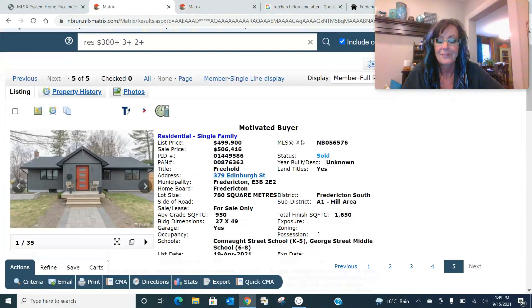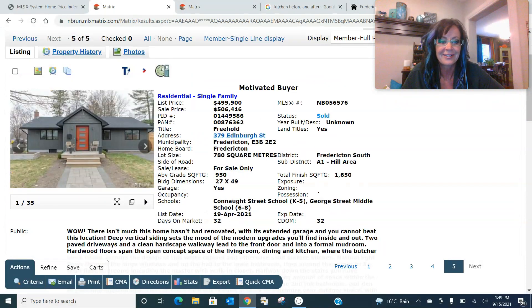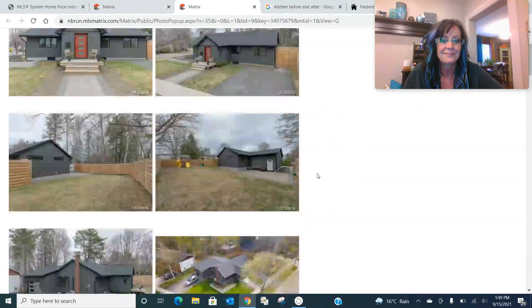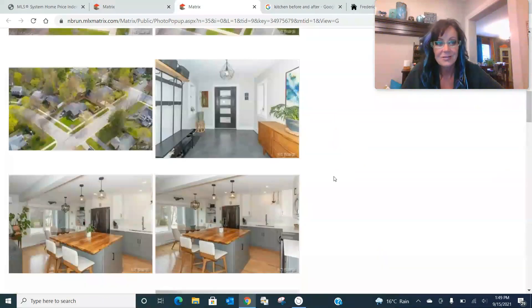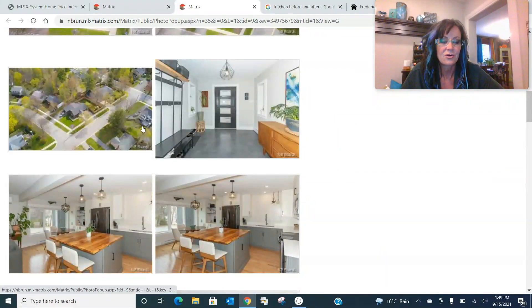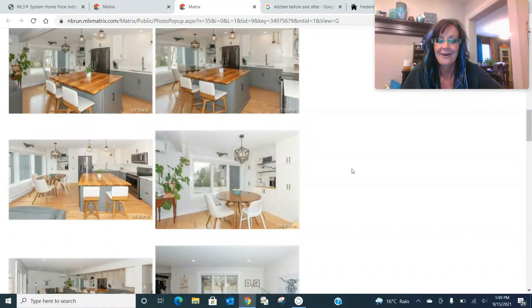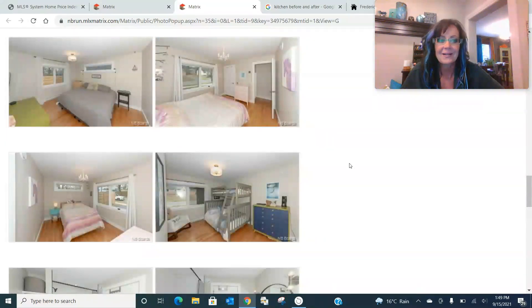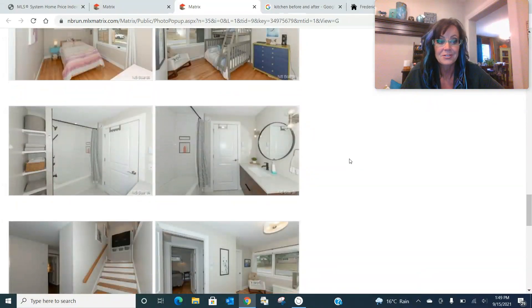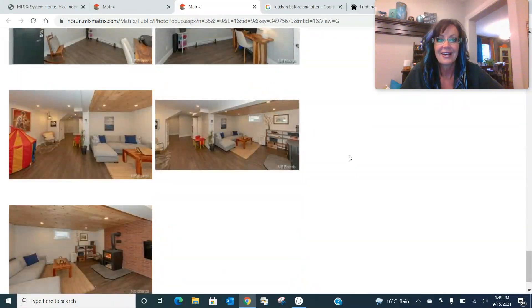So why did this one sell for $506,000? Again, we have another motivated buyer that came in over asking price because they didn't want to lose it. This one is certainly different looking — very, very modern. Looking through the pictures, you've got a giant quarter lot, a ton of upgrades, a very modern looking home. You can see these owners have put a lot of money into getting their property ready to sell, or perhaps just for themselves, and they've done great things to increase the value of the property.